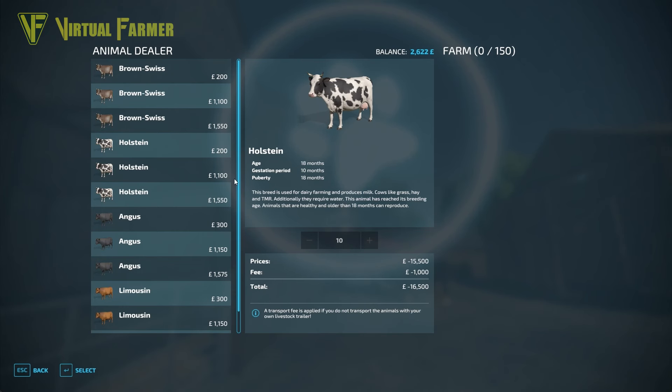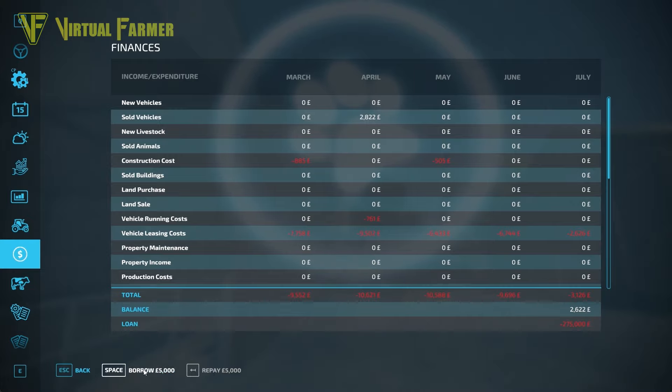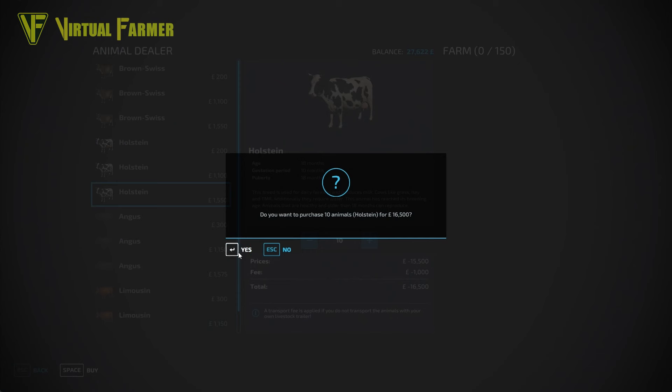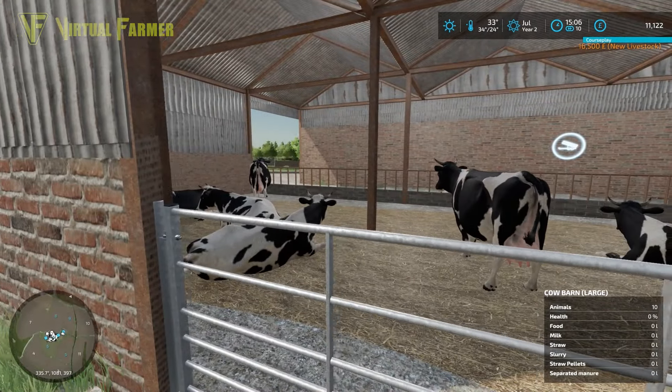Cows first. We're going to go with some Holsteins — they start producing milk at 18 months and we want to get some calves in fairly quickly. So 10 Holsteins at 16,000. I'm going to borrow 25,000, which will take us up to a 300,000 pound loan. I'm going to select delivery for a fee of a thousand — it's going to cost us more than that to lease a trailer, so I'm quite happy having them delivered. There are our cows. I don't think we need to worry about water for them, so that's good news.